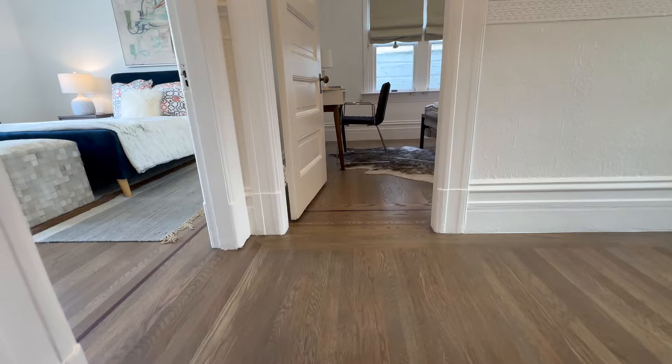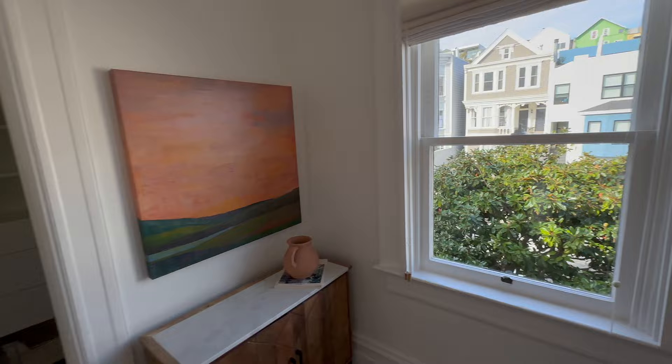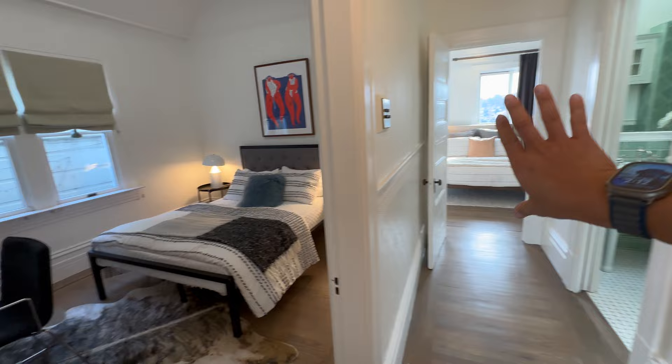The bedrooms are in a Queen Anne style, with a pitched roof above — this is your front bedroom. Great views towards 22nd Street, a non-power-line street. Look at the chandelier in the closet — nice closet here.